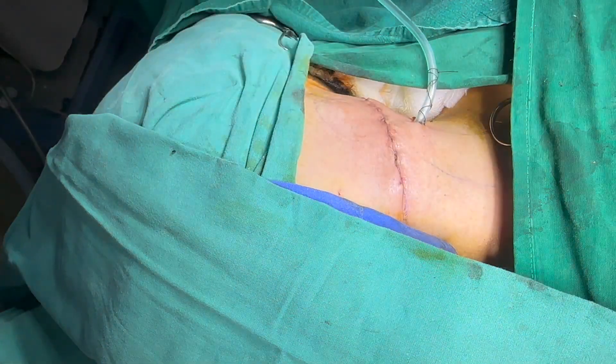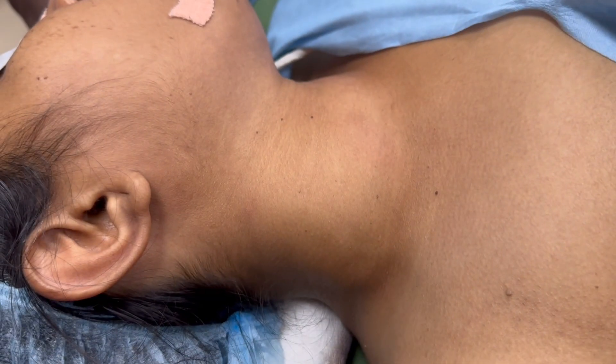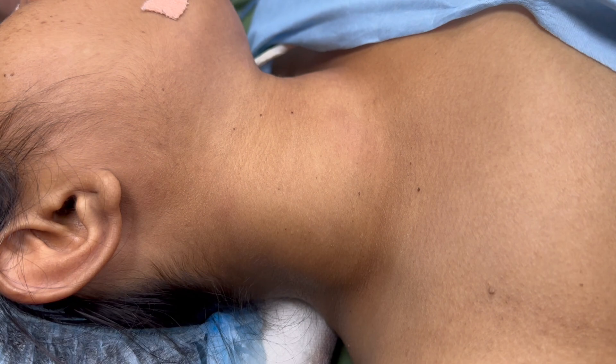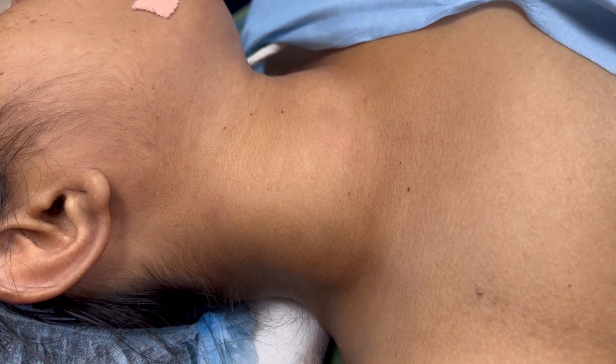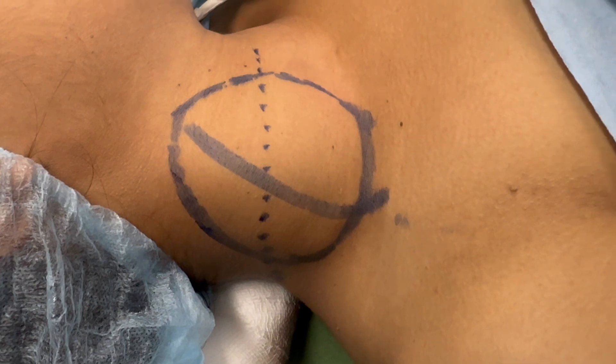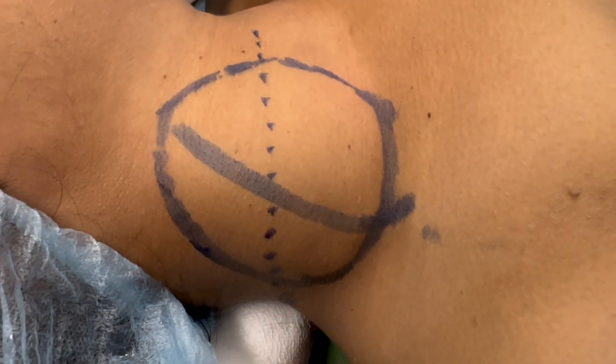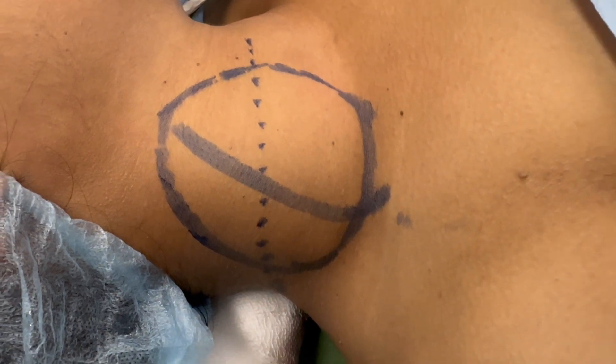Here is another young lady who also presented with a right-sided neck swelling. Like the previous case, the cyst is quite large, containing the entire lateral neck. In this case also, we marked the cyst and operated on it.